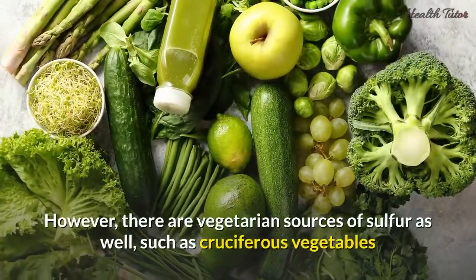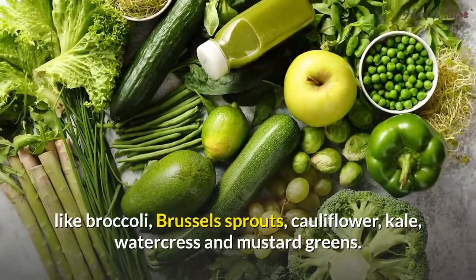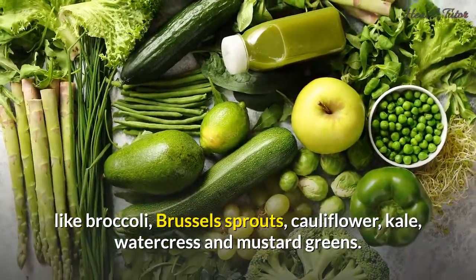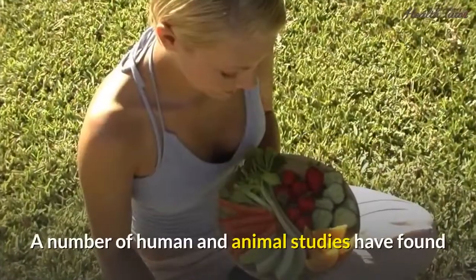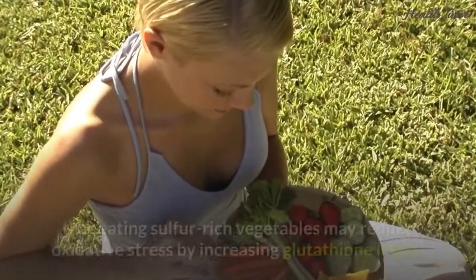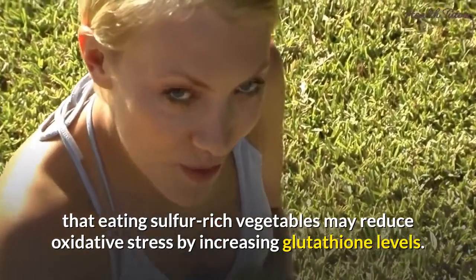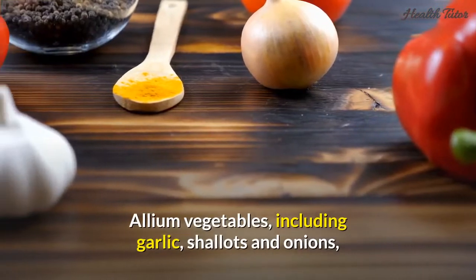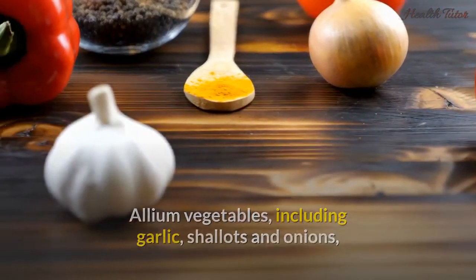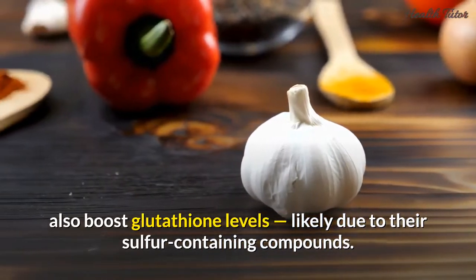However, there are vegetarian sources of sulfur as well, such as cruciferous vegetables like broccoli, Brussels sprouts, cauliflower, kale, watercress, and mustard greens. A number of human and animal studies have found that eating sulfur-rich vegetables may reduce oxidative stress by increasing glutathione levels. Allium vegetables, including garlic, shallots, and onions, also boost glutathione levels, likely due to their sulfur-containing compounds.